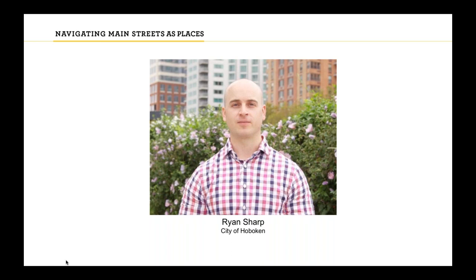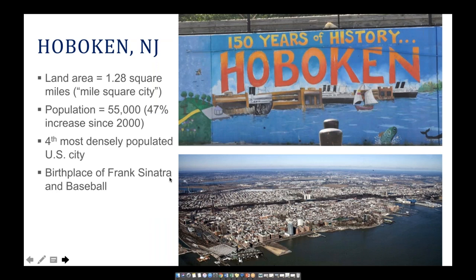Thanks, Lindsay. My name is Ryan Sharp, I'm the Director of Transportation and Parking for the City of Hoboken, New Jersey. Hoboken is about a one-square-mile city located just across the Hudson River from New York City. Despite being one square mile, it has a population of 55,000 people, making it the fourth most densely populated city in the U.S. Since 2000, the population has grown by about 47%, which is remarkable for an already densely populated, largely built-out city — growth has happened mostly through redevelopment. Hoboken also happens to be the birthplace of Frank Sinatra, baseball, and the Cake Boss.